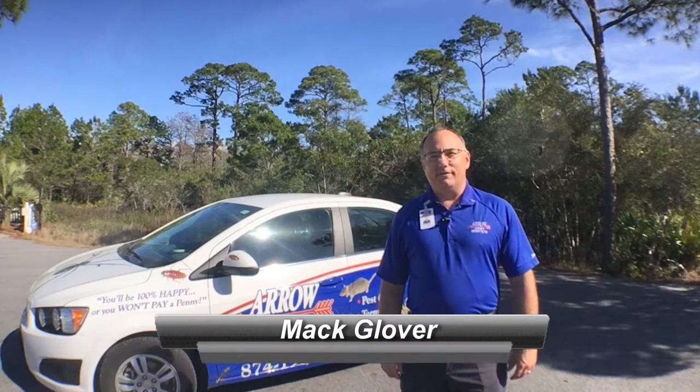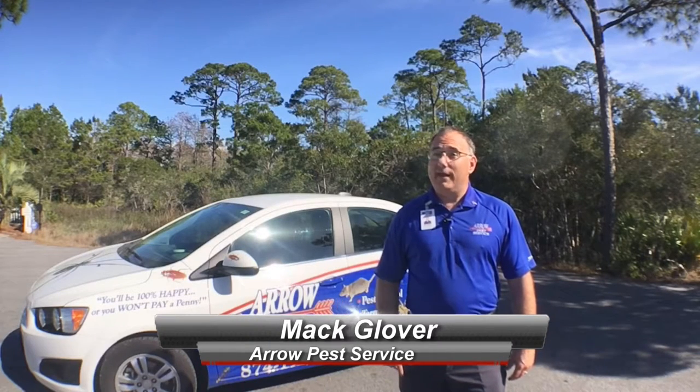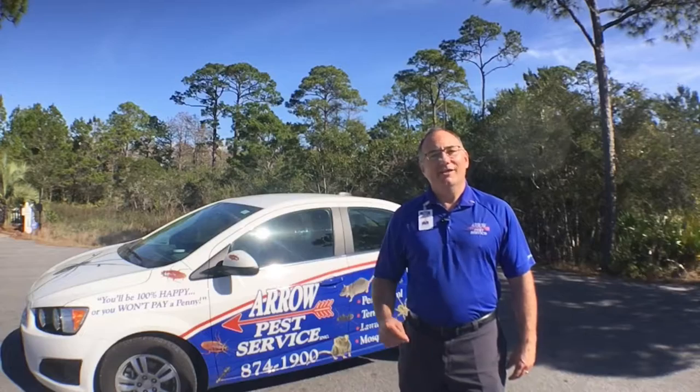Hi, I'm Matt Glover, President of Aero Pest Service. A lot of us have heard of black widow spiders, but have you ever heard of a brown widow spider? Well I found one today and I want to show it to you. So come along with me and let's go check this thing out.